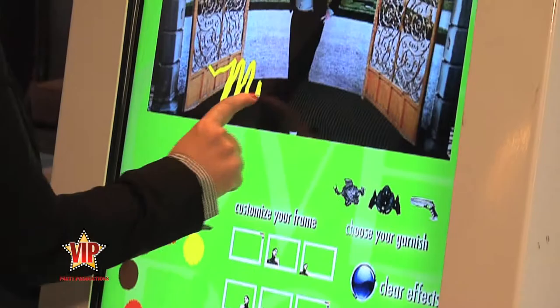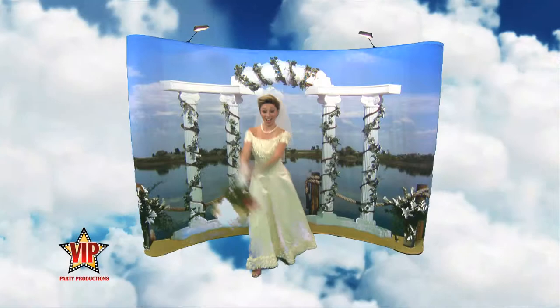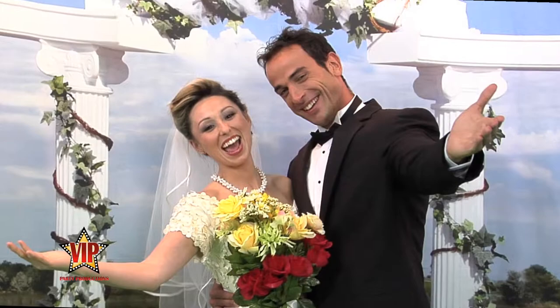Photos can also be edited with fun graphics and personalized messages. After your event, all the photos and videos, along with the party guests' emails and information, are provided to you on a USB stick, so you can edit, brand, share, and enjoy for years to come.